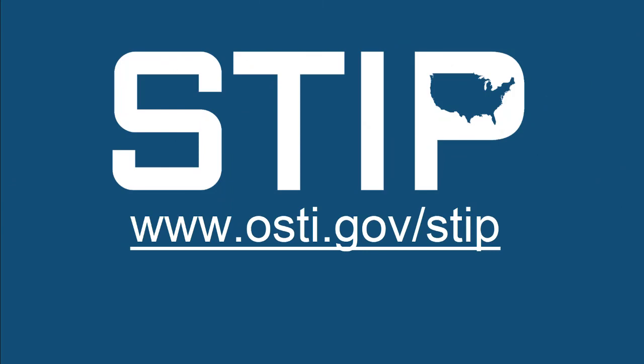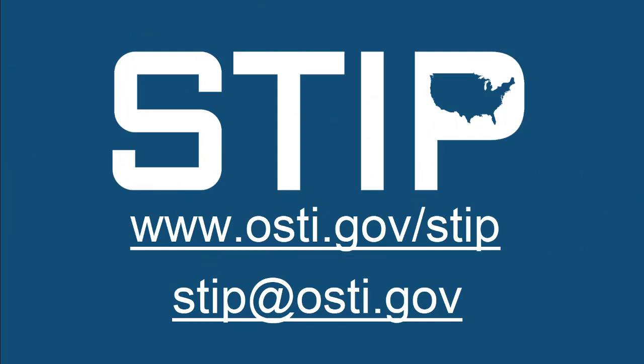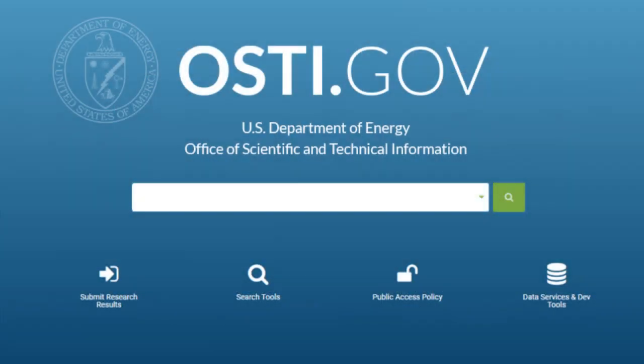To learn more about STI and DOE STI, visit www.osti.gov/STI. Reach out to STI at www.osti.gov. And see the collective impressive results of STI by searching more than 3 million records at www.osti.gov.